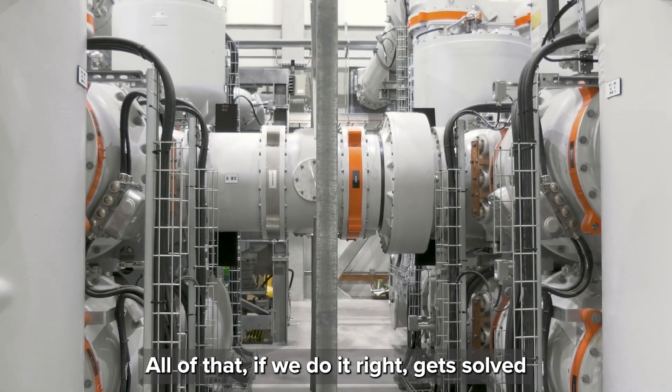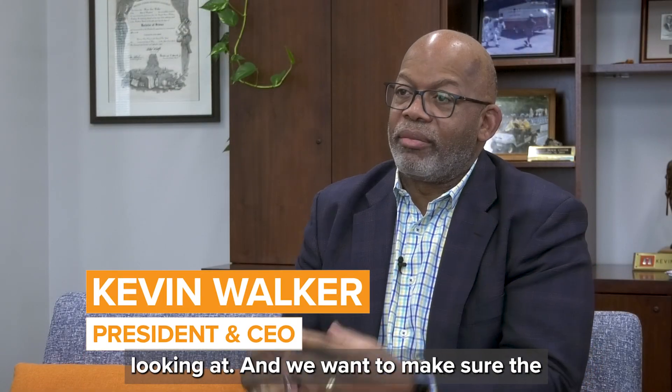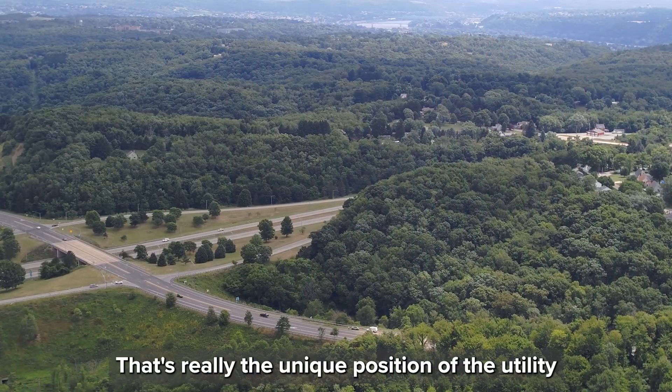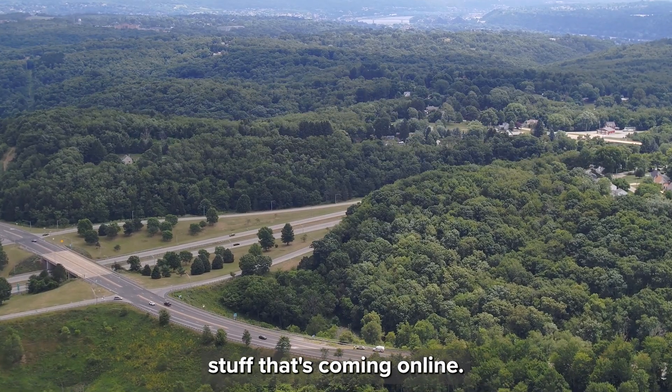All of that, if we do it right, gets solved in our grid modernization effort that we're looking at. We want to make sure the grid's more flexible, more nimble, has more visibility. That's really the unique position of the utility — they kind of choreograph all of that stuff that's coming online.